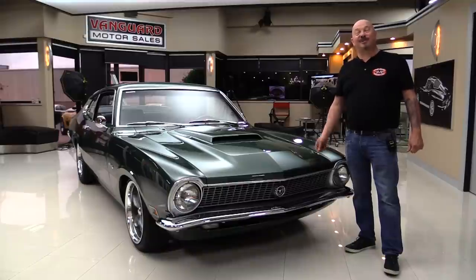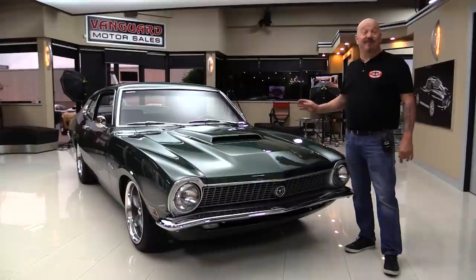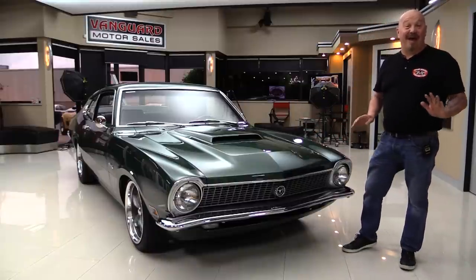Hey guys, welcome back to Vanguard Motor Sales. I'm Greg and this is a '70 Maverick with a 302, a five-speed, Highland Green. We're calling it the Bullet Maverick.